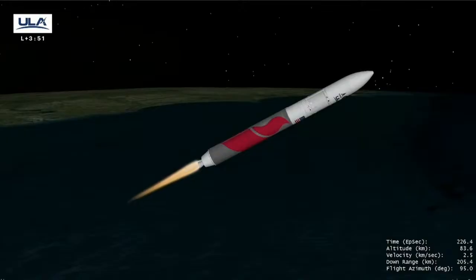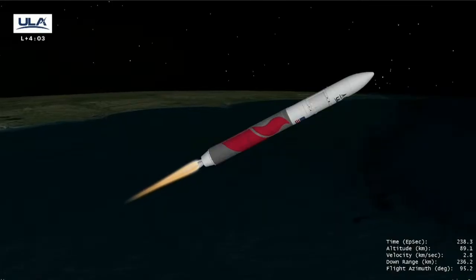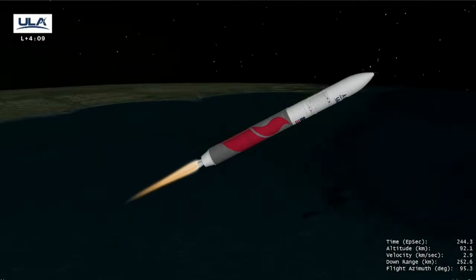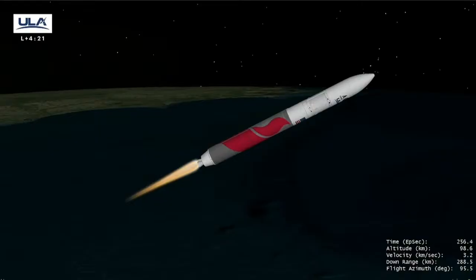All parameters continue to look healthy. We're now a quarter of our original liftoff weight. 169 miles downrange, 56 miles in altitude. Good activation of the upper stage PU motors. Vehicle's traveling 8,400 miles per hour.